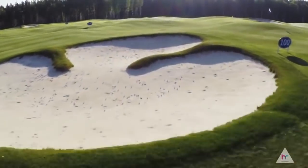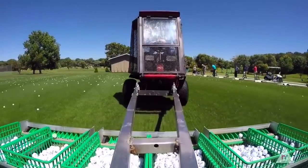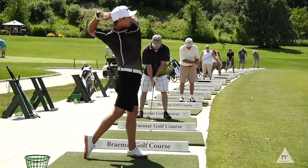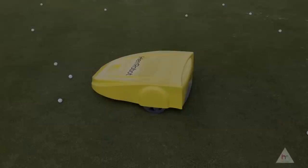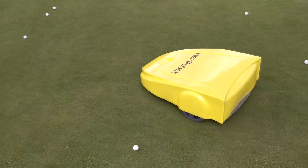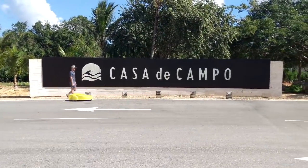Have you ever thought about optimizing your driving range? Do you know how much time and money you spend collecting golf balls? Do you know how many golf balls get damaged in modern-day golf ball collectors? Are you tired of those intensely depressing game interruptions? Herobot is a great single solution for all those questions.